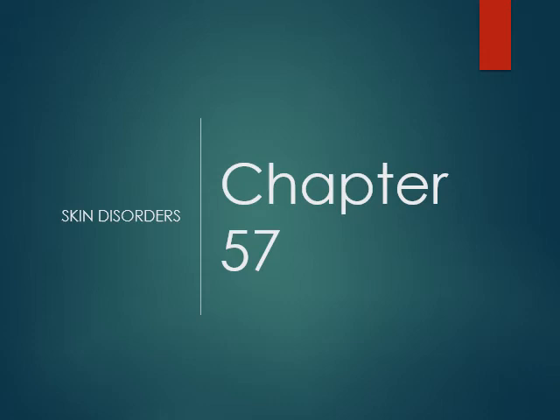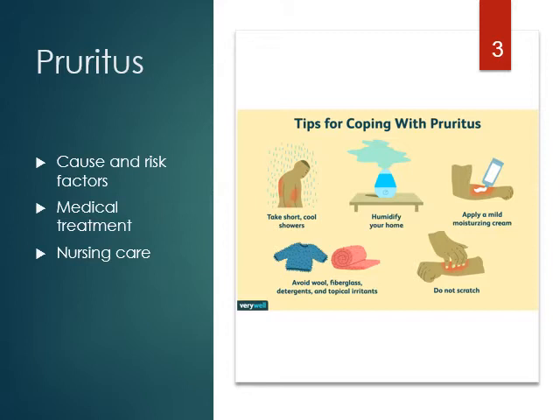Chapter 57, Skin Disorders. I'm going to draw you into your book again. I hope that worked well for you last time. There are so many tables, pictures, and information in your book that you also need to read beside the text, so I'm going to help you with that. This is going to help you be drawn into the book and give you a lot more information.